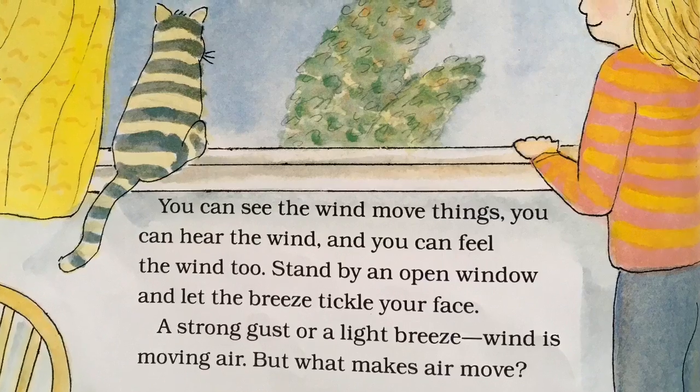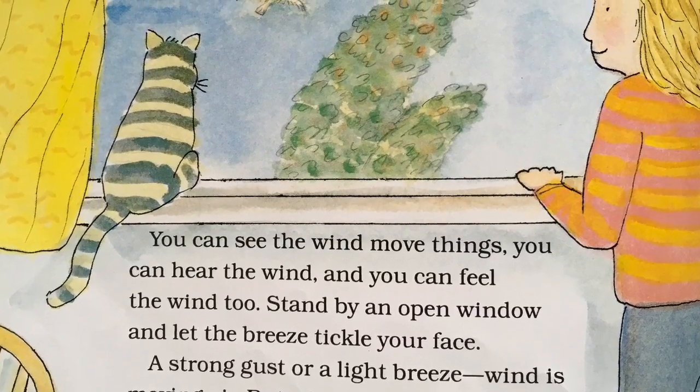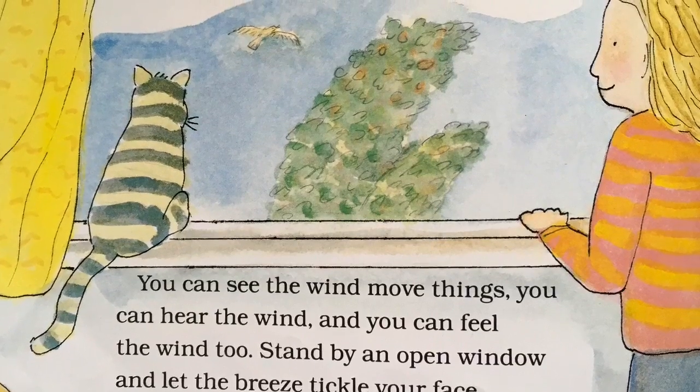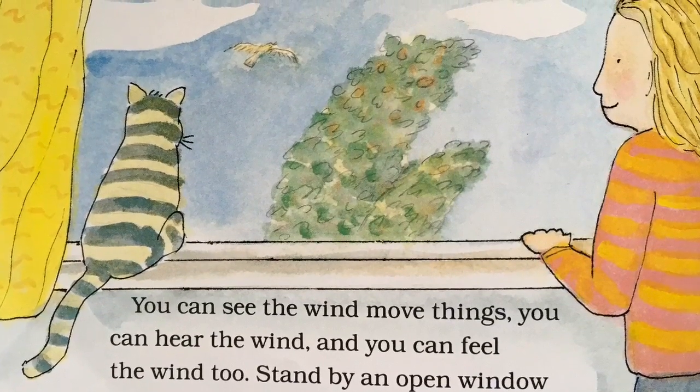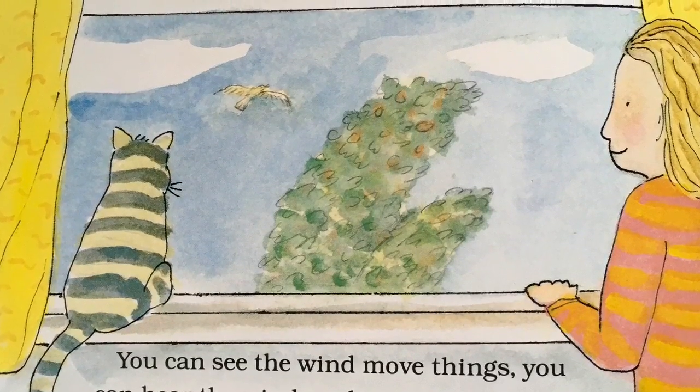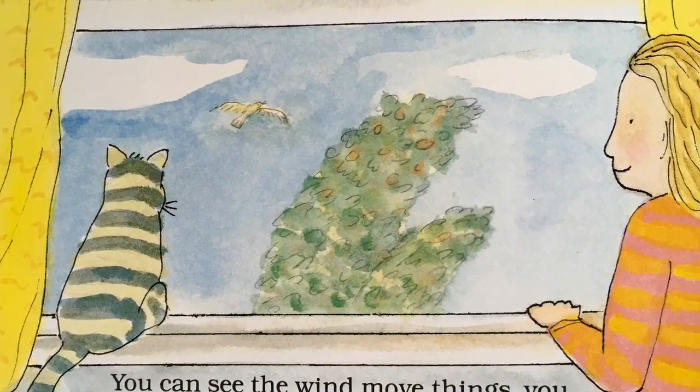You can see the wind move things. You can hear the wind, and you can feel the wind, too. Stand by an open window and let the breeze tickle your face. A strong gust or a light breeze — wind is moving air.